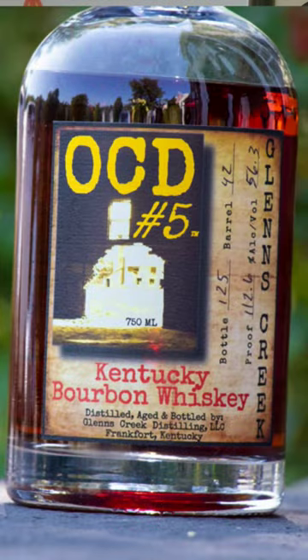It is the Glen's Creek Distillery Bourbon Whiskey OCD No. 5, coming in at $55. 87% corn, 8% rye, and 5% malted barley, 104.4 proof. So let's get into it.